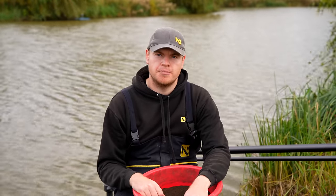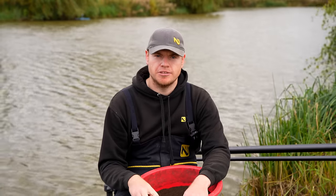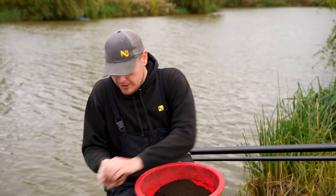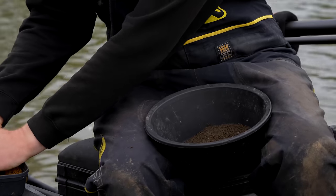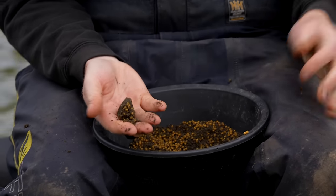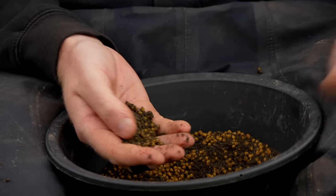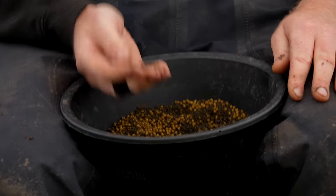Today I'm actually going to start on the short pole line which is around six metres. For this I'm going to start with a careful approach - potting in like a little golf ball size of groundbait with just a few micros in, and fish a maggot on the hook to see what happens. This also gives the long line a chance to settle. Ratio wise I'm going to put in around two parts groundbait to one part pellet. I'll give the peg around half an hour to forty minutes to settle down nicely before going on the long line.